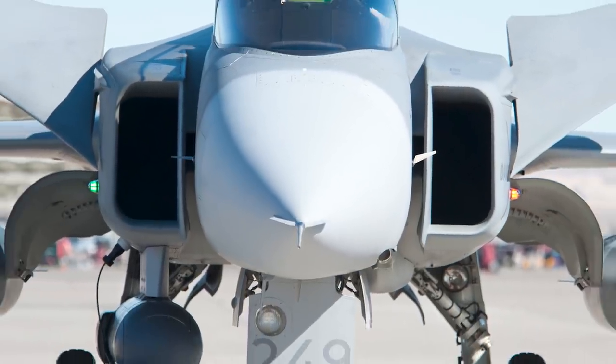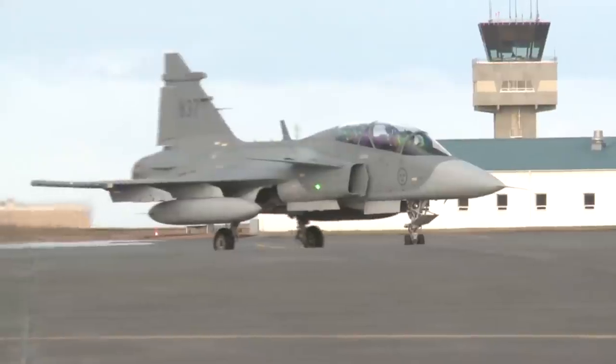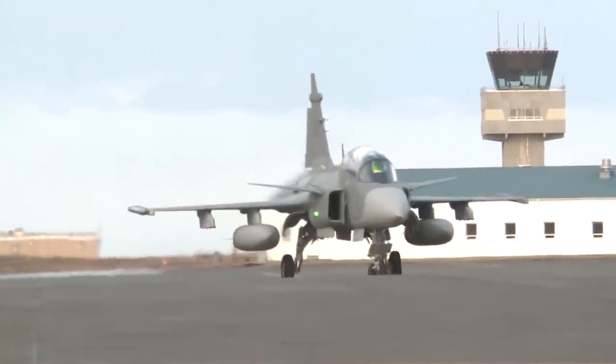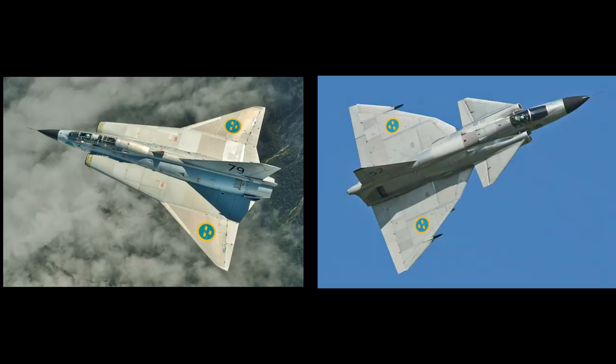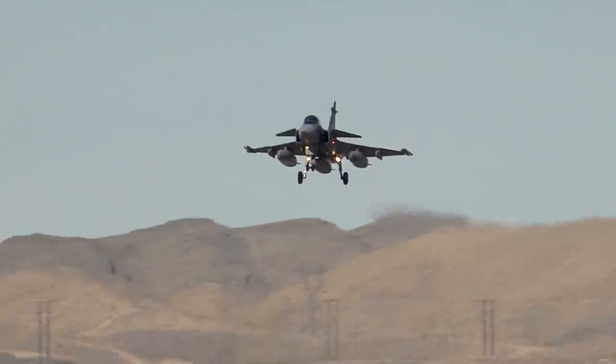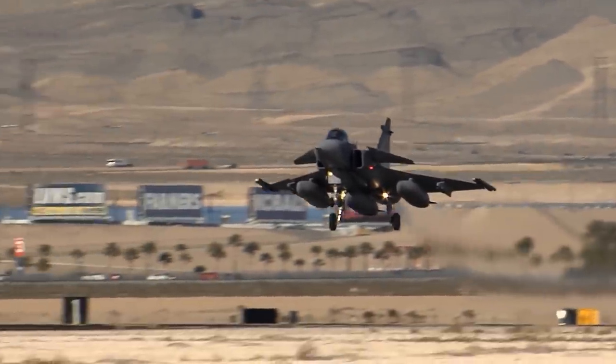Notable features include a delta wing with forward canards and side air intakes. Manufactured by Saab, a Swedish aerospace company, the Gripen was designed to replace the Draken and Viggen, both successful previous Saab designs. The Gripen is designed to be easy to maintain, able to land in short fields, and have a quick turnaround time between missions.